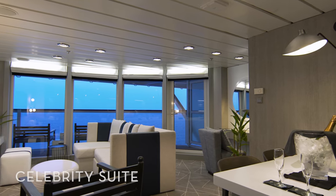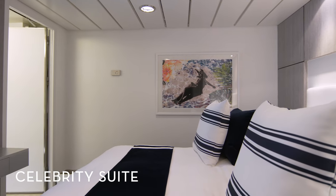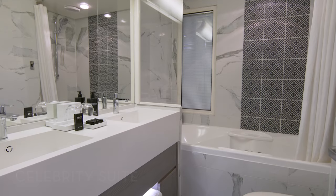The spacious Celebrity Suite has everything you need for an unforgettable vacation: a king-size cashmere mattress, a large veranda with lounge seating, and a modern bathroom with a spacious soaking tub.